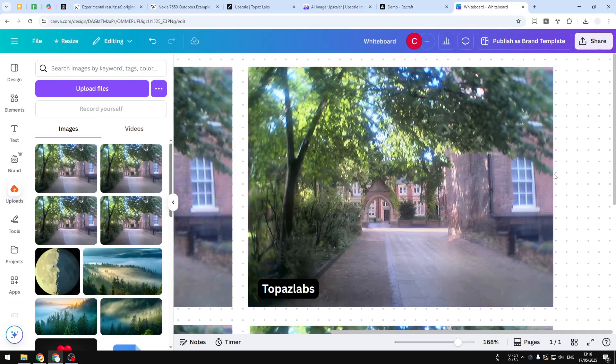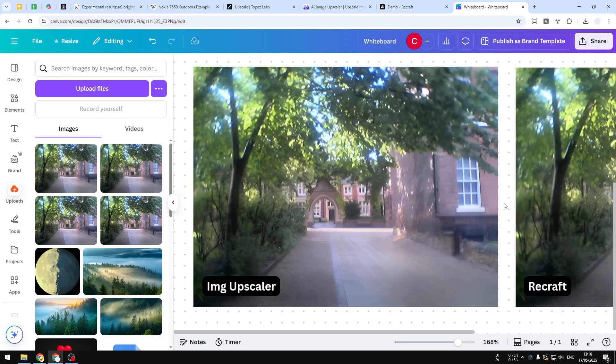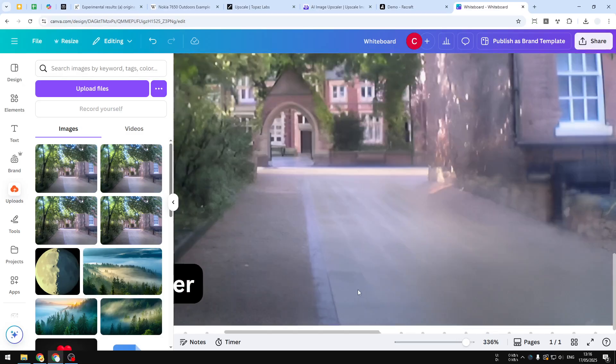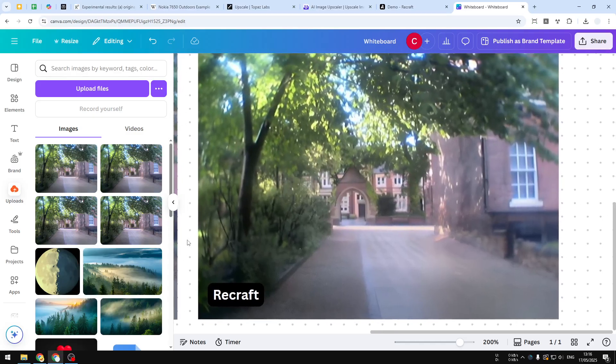This is the upscaled version from Image Upscaler — I think it's not so great. Especially if you look at the road, the pattern is basically almost gone, and everything looks very smooth and doesn't feel realistic or authentic anymore.